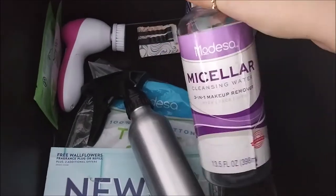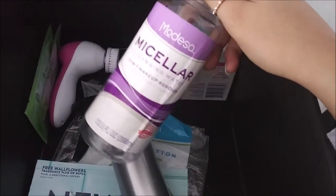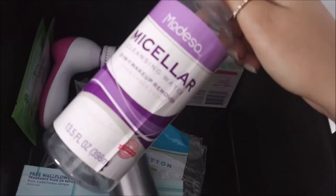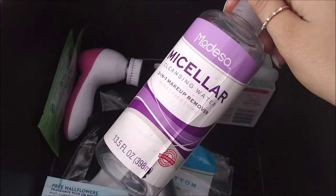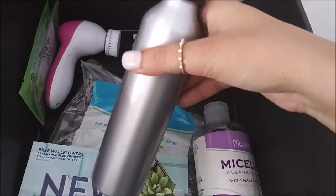I honestly don't even really like micellar water. I feel like makeup wipes are so much better, even though they're not really that good for your skin because you're constantly tugging and pulling on your skin. I tried this one out and it burned my eyes so bad. These are all in my micellar water so I don't waste them. Soon I'm going to start buying makeup wipes again.